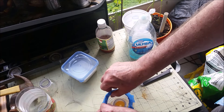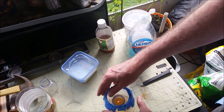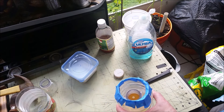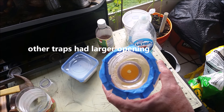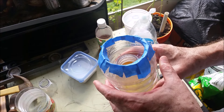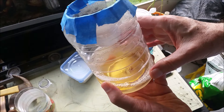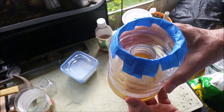I made several plastic funnel traps and baited them with the liquid made from apple cider vinegar, water, sugar, and soap. I placed them on the balcony right next to my plants. I also put the liquid in some shallow plastic lids and even some open containers without any funnel trap apparatus on top.